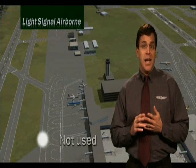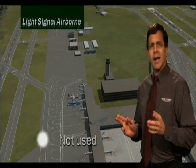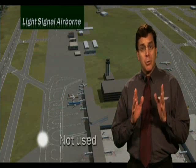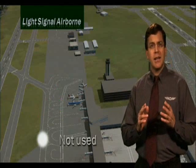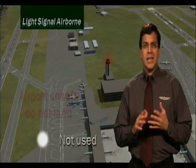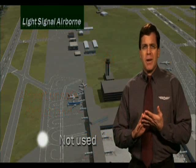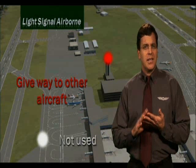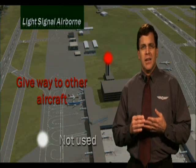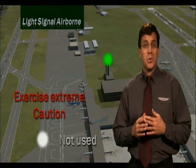The light gun signals in the air are similar to what you would see on the ground, but they have slightly different meanings. The flashing white does not apply in the air, so ATC will not give you a flashing white signal. A flashing green light in the air means you should return for a landing. A steady green light indicates you're cleared to land. The flashing red light indicates the airport is unsafe — do not land; you need to land at another airport. A steady red light indicates to give way to another aircraft. An alternating red and green light means you should exercise extreme caution when trying to land at that airport.